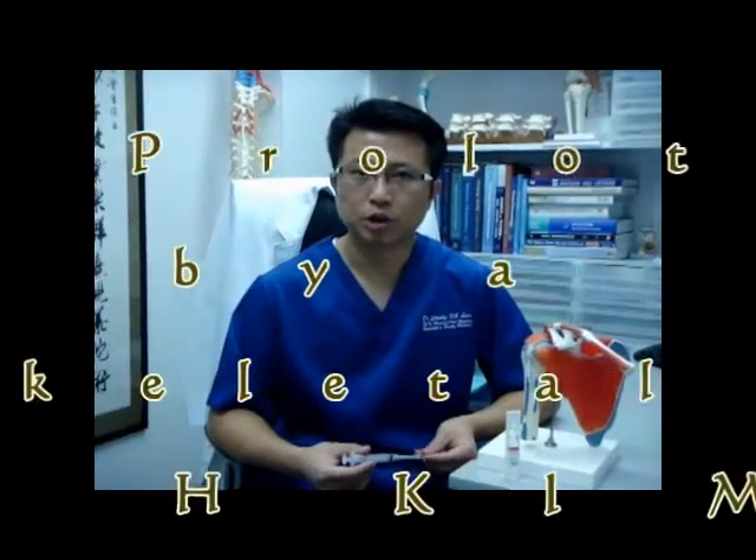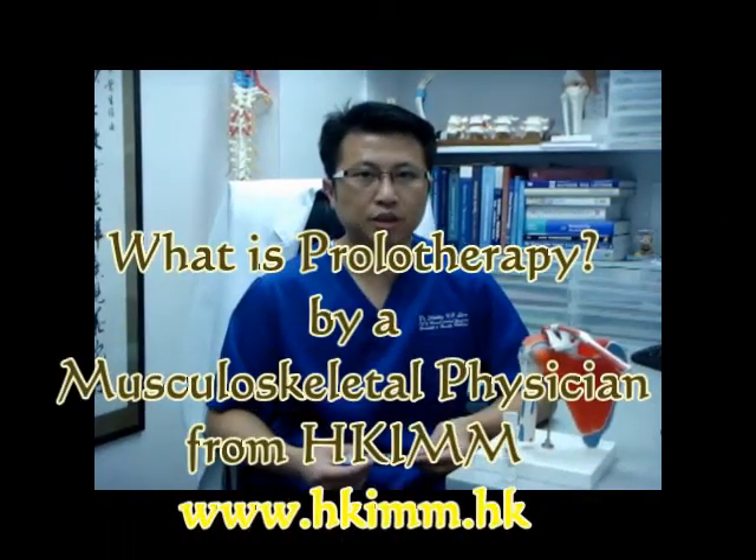During the following few minutes, you are going to see prolotherapy being done in various regions of our body. It can be neck, back, shoulder, elbow, hips, etc.